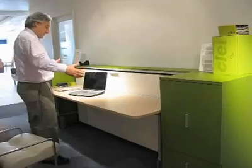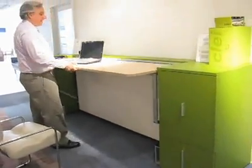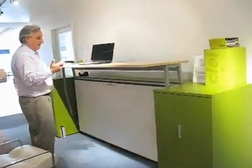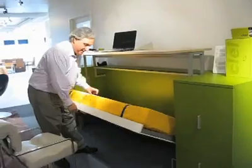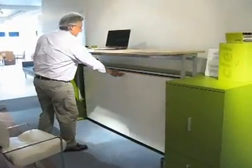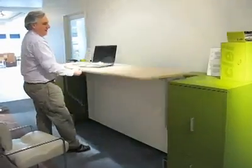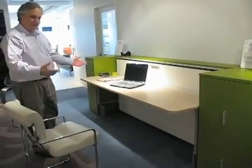A mom or dad can sit in between them and help them. Everything stays on the desk — it just lifts up on a hydraulic mechanism, and then down comes your bed. Everything works with the fingertips and complete ease of operation, and a total and sensible use of space.